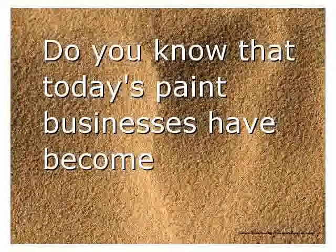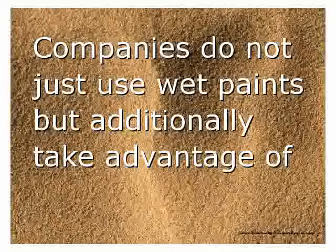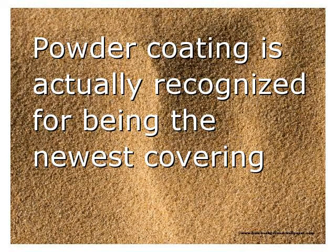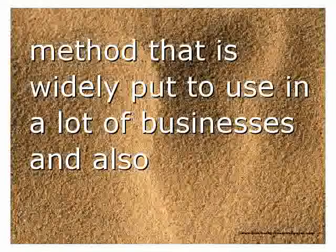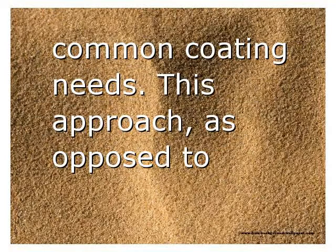Today's paint businesses have become revolutionary with regards to methods of surface painting. Companies do not just use wet paints but additionally take advantage of dry paints to give a product a great layer surface texture. Powder coating is recognized as the newest covering method widely used in many businesses, organizations, and by people for their common coating needs.